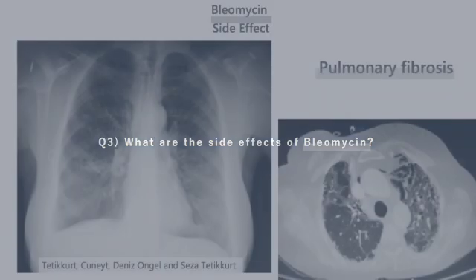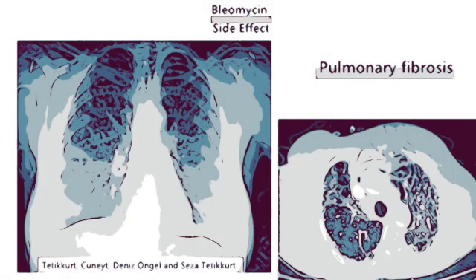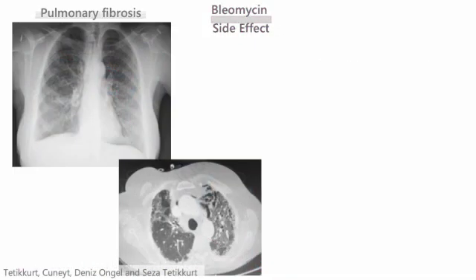The notable side effect for bleomycin is pulmonary fibrosis — this is often tested in exams. Another notable side effect is skin hyperpigmentation.